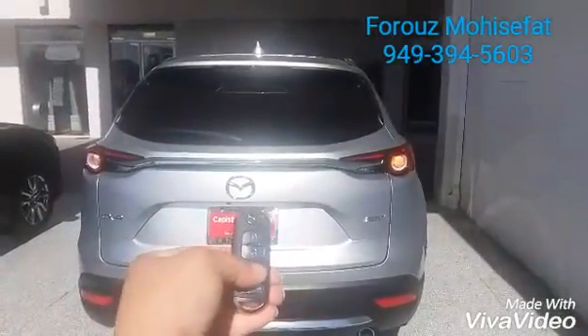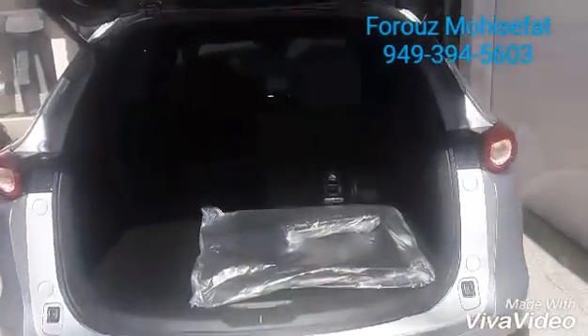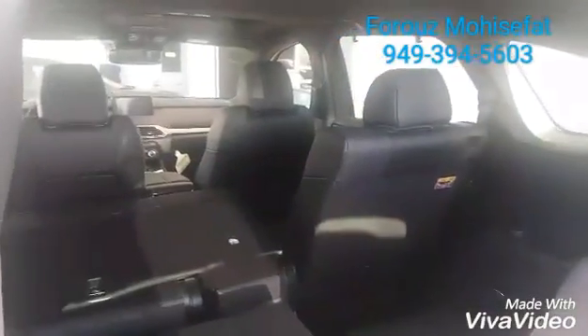With a push of this button, the trunk opens, and then I put the seats down on one side so you can see approximately how much room you will have. Putting them all down.